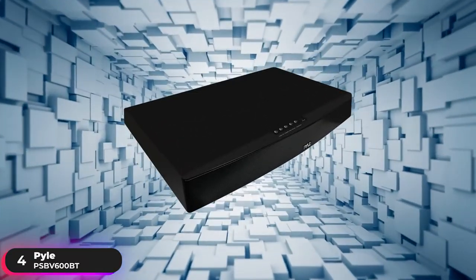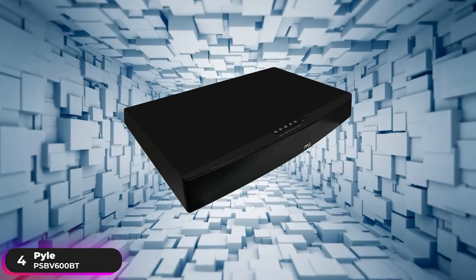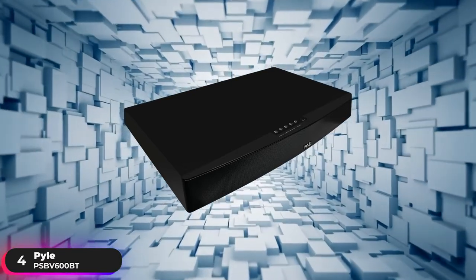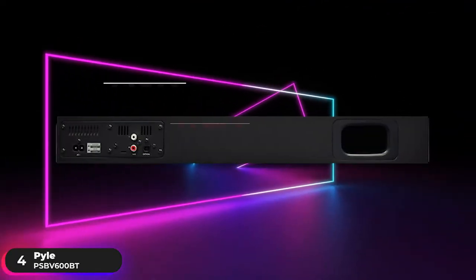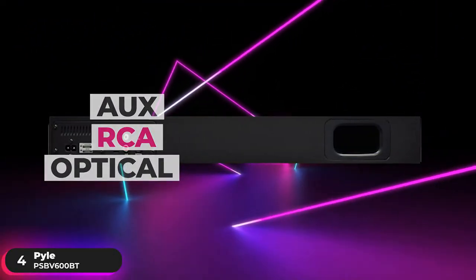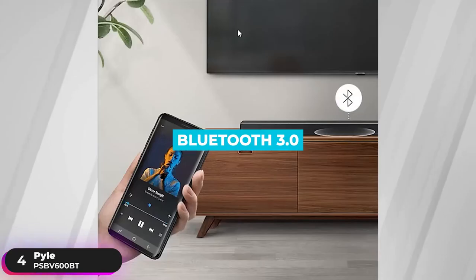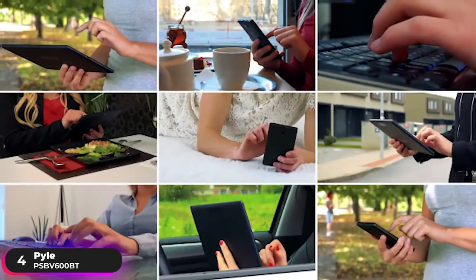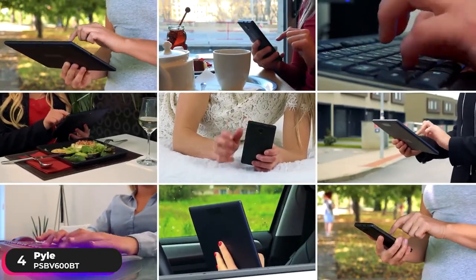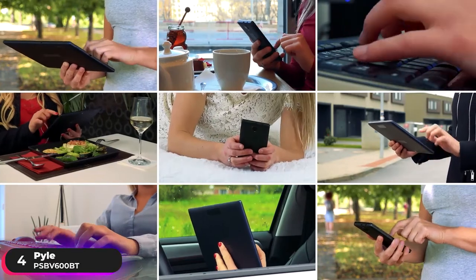This all-in-one compact system features exceptional sound reproduction technologies that effectively recreate the entire audio spectrum. Inputs include AUX, RCA, and optical ports to easily connect your PC, Mac, receiver, or other devices. Bluetooth 3.0 gives you access to instant wireless music streaming and works with all your favorite Bluetooth-enabled devices, from phones and tablets to MP3 players and PC.